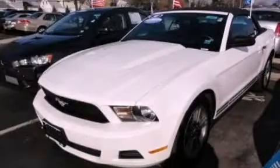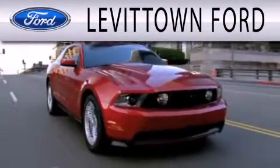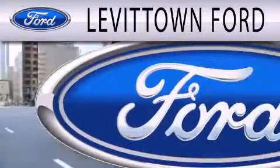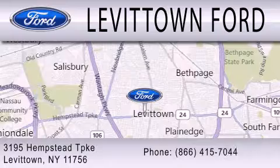Call or visit us right now and arrange your test drive today. Levittown Ford is dedicated to doing everything possible to ensure that the experience you have selecting your next vehicle is as pleasant as possible. We're located at 3195 Hempstead Turnpike in Levittown.